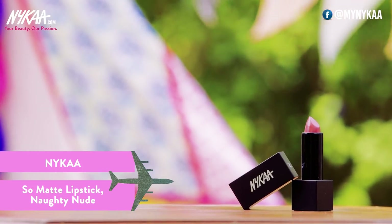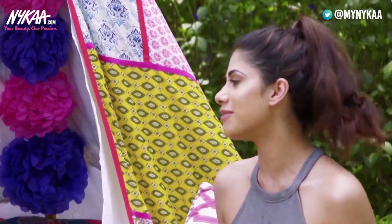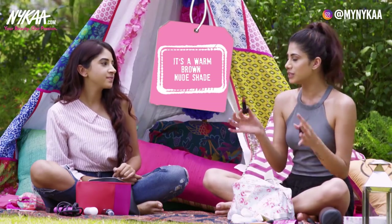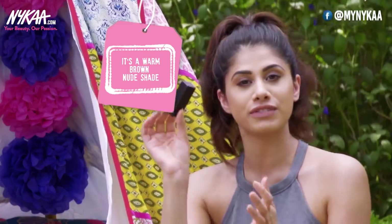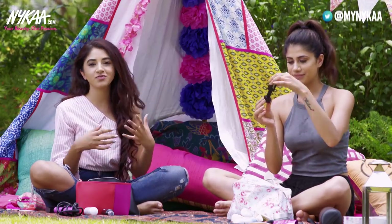The Nykaa So Matte Lipstick — you've got to have one in there. This is in the shade Naughty Nude. I love my nude lipsticks, and this is the perfect warm brown nude. I love carrying this in my bag, and I love the packaging — the fact that it's magnetic just makes the product feel very luxurious.